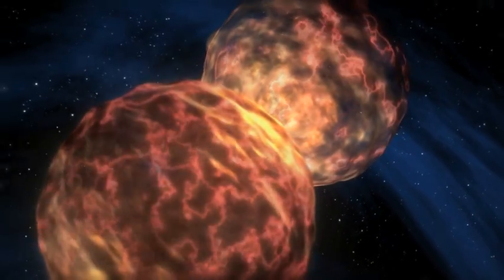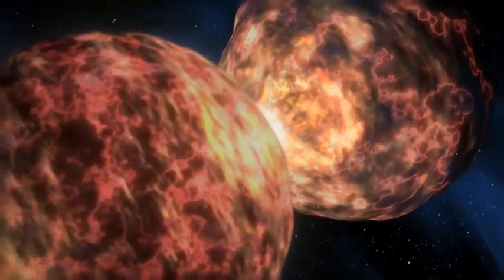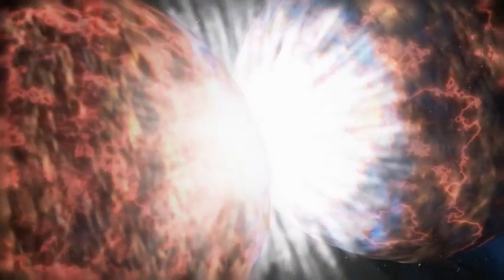Supernovas are the spectacular ends to the lives of many massive stars. They are explosions that produce enormous amounts of energy that can shine as bright as an entire galaxy made up of billions of stars.